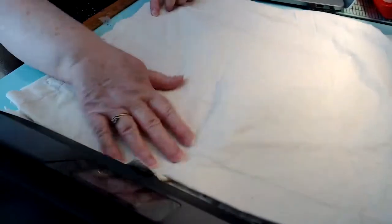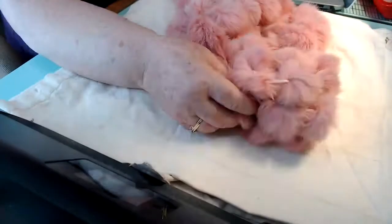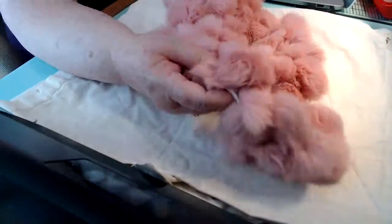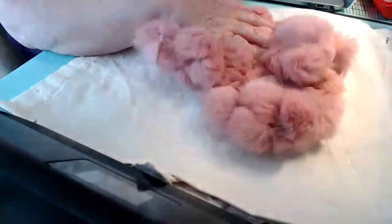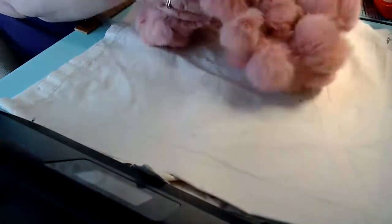I'll be cleaning that up and probably list it sometime soon. Then I found this yummy, beautiful scarf. I just love this one. So pretty. Gorgeous.